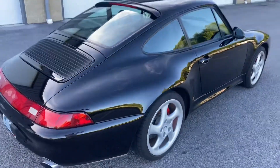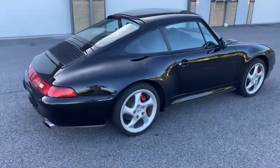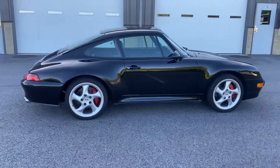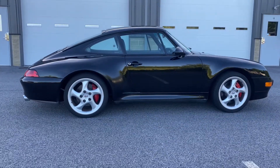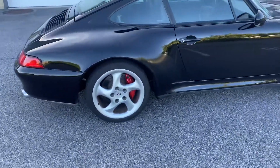The paint is in very good condition, ceramic coated here at Quanson Motorsport back in 2020. No door dings, no scratches on the side of the car.